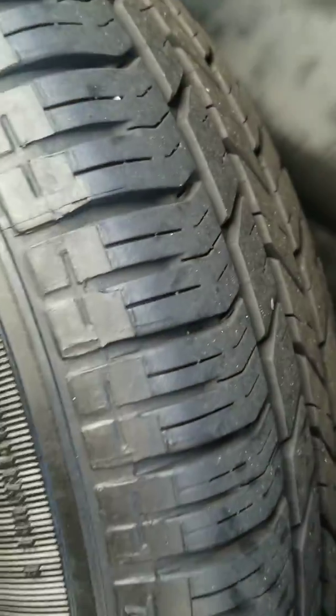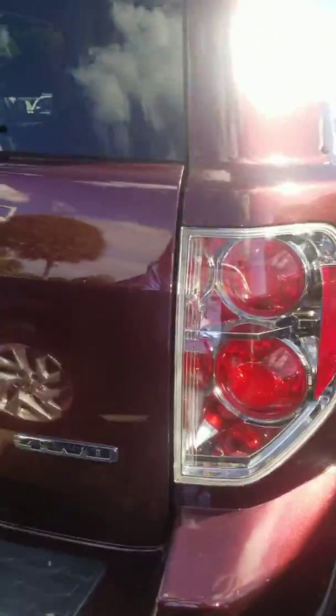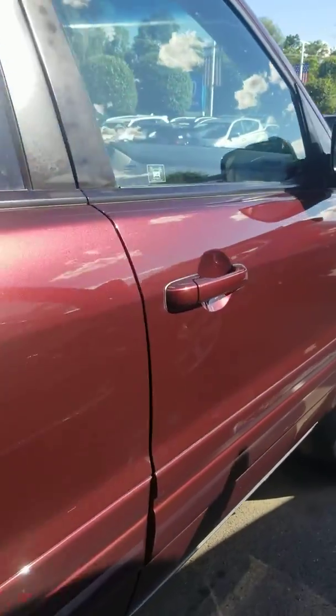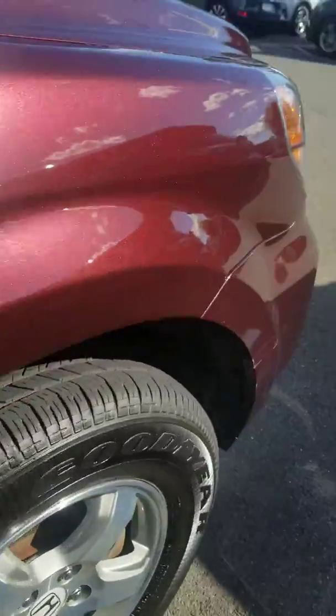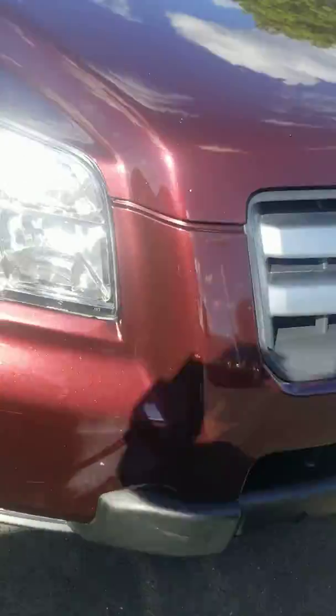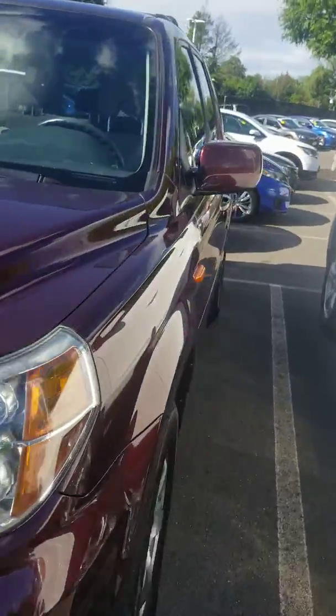The tires, as you can see here, are in excellent condition. You've got your red exterior here — it's a really pretty color. It's in good condition; there are a few scratches here on the side and on the front bumper as well, but mechanically this vehicle is in good condition. Let me show you the inside.